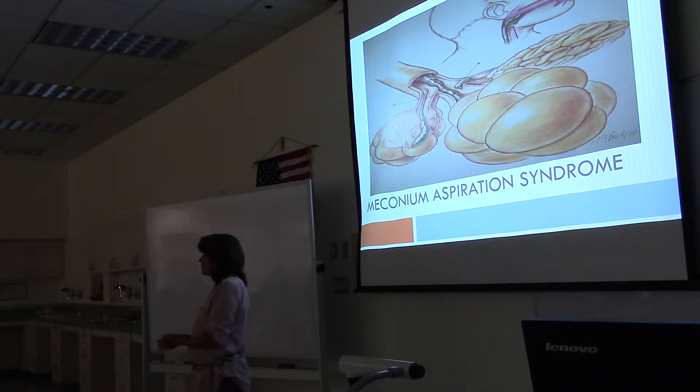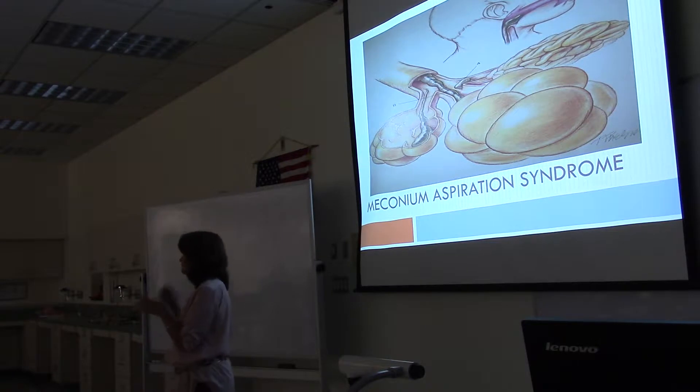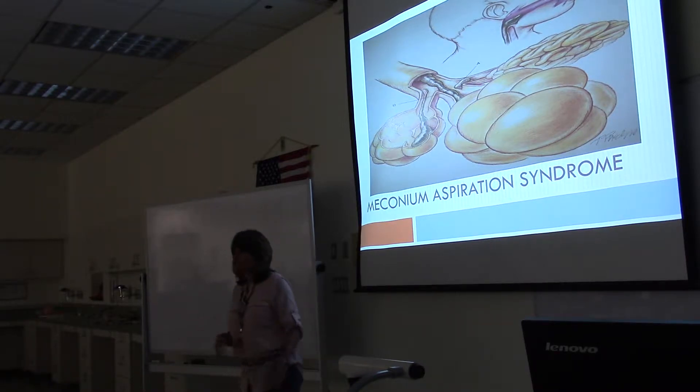It can happen — I'd say like two to three percent of the time — but it's rare that it becomes a complication. Usually it was intubate and suction, but now they don't even intubate and suction unless there are signs of distress right away. Then they'll intubate and try to suction the meconium out. Most of the time there isn't a complication.